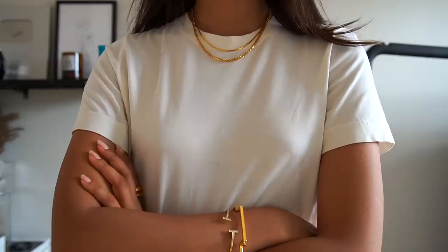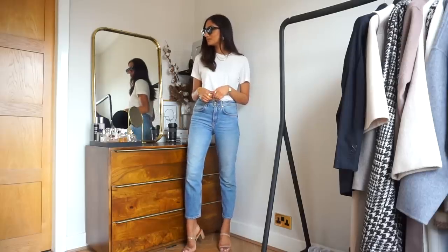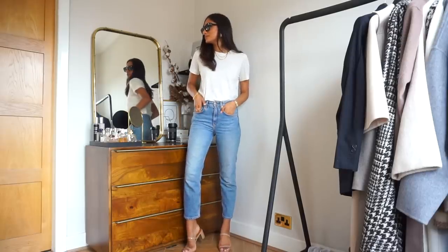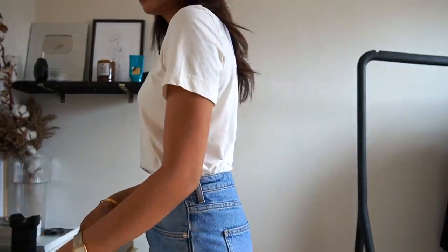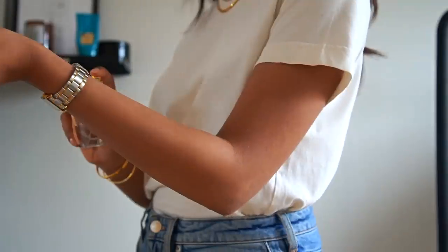You can dress this t-shirt up or down, especially when it comes to accessories to make it more elevated. You can pair it with tailored trousers for a more sophisticated look, or really dress it down with some jeans and trainers.